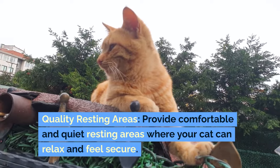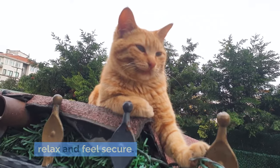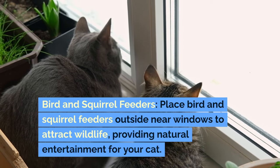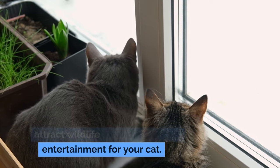Quality resting areas: provide comfortable and quiet resting areas where your cat can relax and feel secure. Bird and squirrel feeders: place bird and squirrel feeders outside near windows to attract wildlife, providing natural entertainment for your cat.